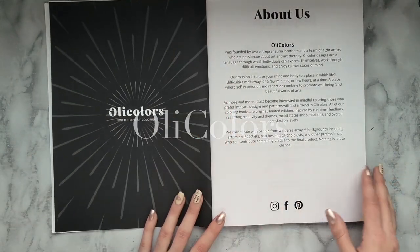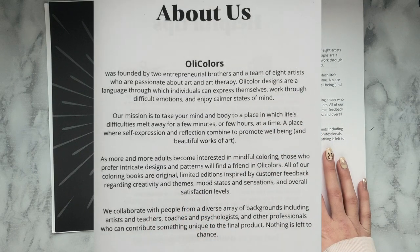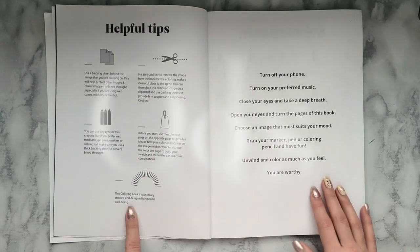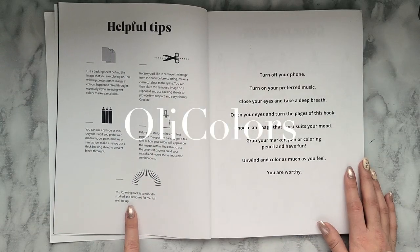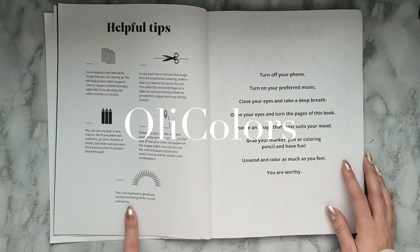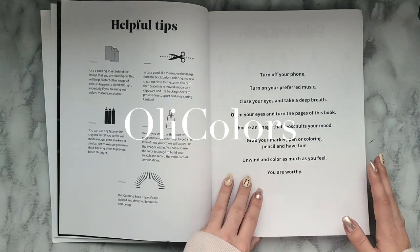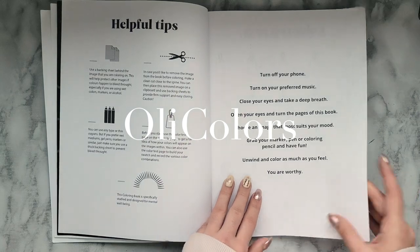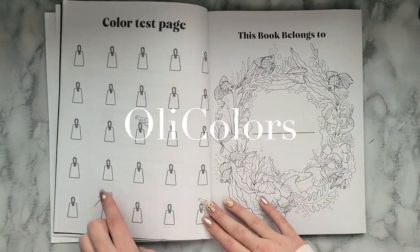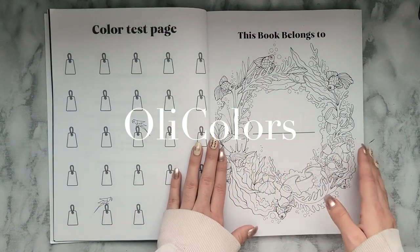Then they have an About Us section. They've got some helpful tips here. It says: turn off your phone, turn on your preferred music, close your eyes and take a deep breath, open your eyes and turn the page of this book. Choose an image that most suits your mood. Grab your marker pen or coloring pencil and have fun. Unwind and color as much as you feel. You are worthy. And here's their color test page — you have these little tags that you can color on with different things to see how they look.